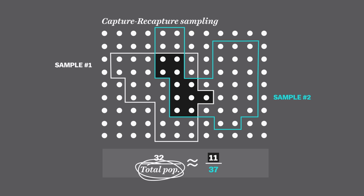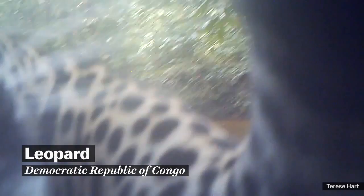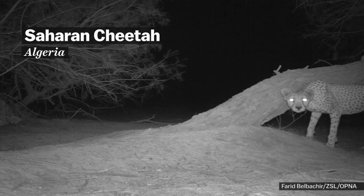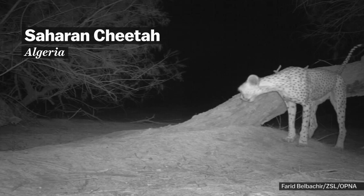This is an adaptation of an older method that involved actually capturing and tagging animals — but instead of tagging them, you just photograph them. It's a method used in a recent study of Saharan cheetahs in Algeria, which found that this critically endangered subspecies is living at extremely low densities.